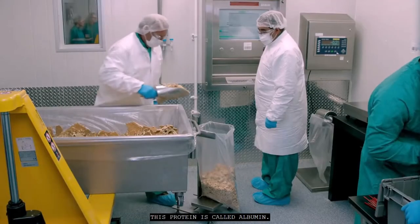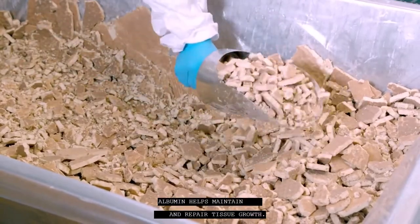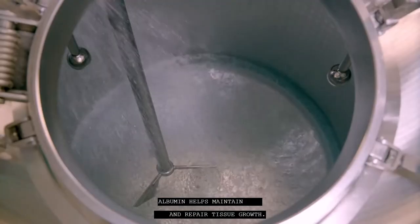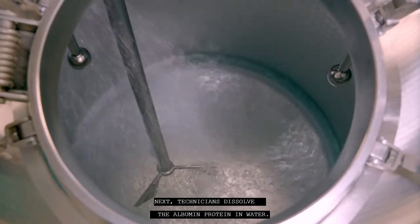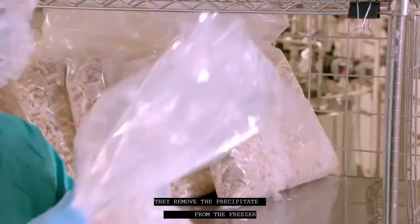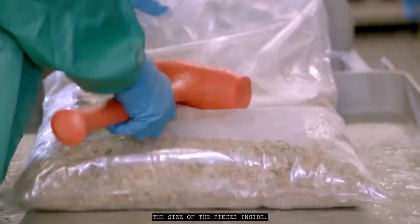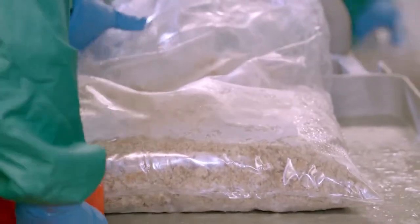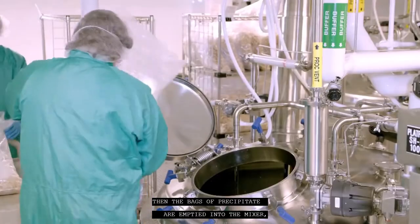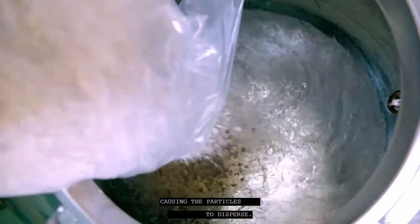A technician breaks the protein chunks into smaller pieces and bags them for freezing. This protein is called albumin. Albumin helps maintain and repair tissue growth. Next, technicians dissolve the albumin protein in water. They remove the precipitate from the freezer and pound the outside of the bag to further reduce the size of the pieces inside. The bags of precipitate are then emptied into the mixer, causing the particles to disperse.